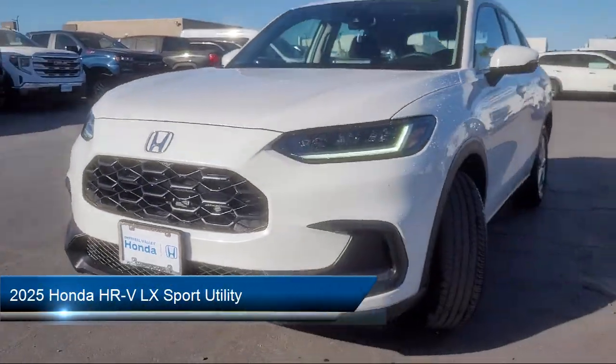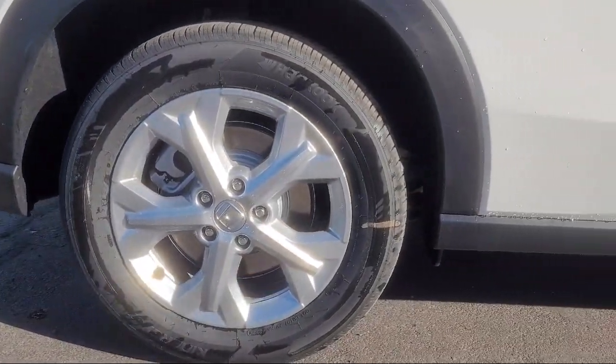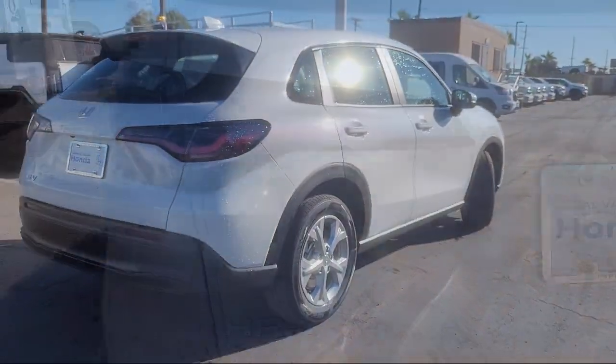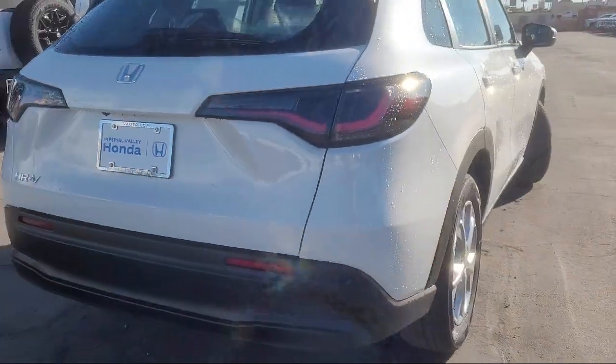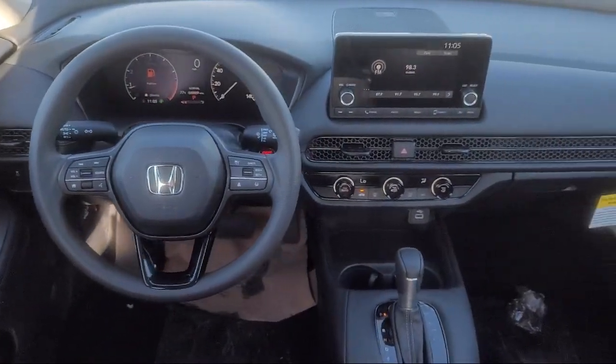It comes equipped with rear view camera, Apple CarPlay and Android Auto, keyless entry, auto high beam headlamp control, alloy wheels, rear spoiler, speed sensing steering, steering wheel controls, electronic stability control, and outside temperature display.